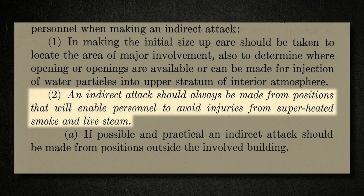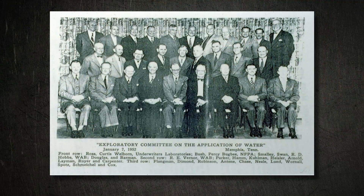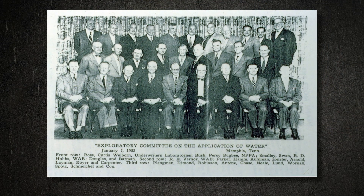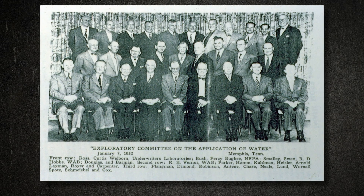He took the shipboard tactics — which were steel construction where you could keep it closed up for 40 minutes — and adapted them. Right after that, a committee was formed for the application of water. They traveled around the country; mostly insurance people were there because insurance companies kind of dictated fire training in the 50s. What they thought was that if you get a fog nozzle and apply it like Lehman says, you're going to reduce losses. As it moved into the 60s, they forgot what Lehman said about getting burned if you were in a building.